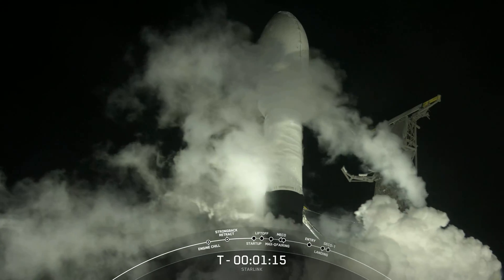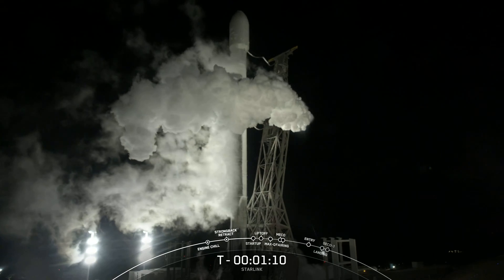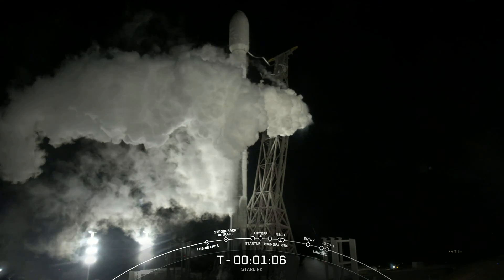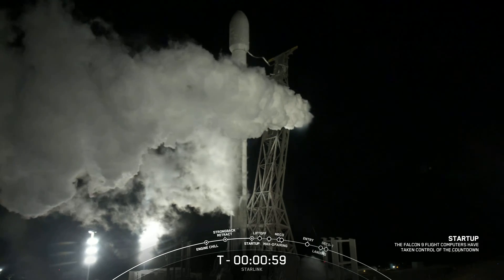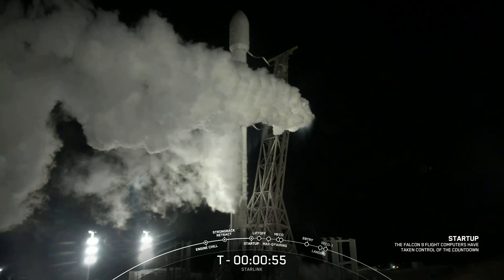This mission marks the seventh flight for the booster that you see on screen, previously having supported Sentinel, Michael Freulich, DART, and four Starlink missions. As a reminder, today's mission is for Starlink and we will be sending another 46 satellites into low-Earth orbit.